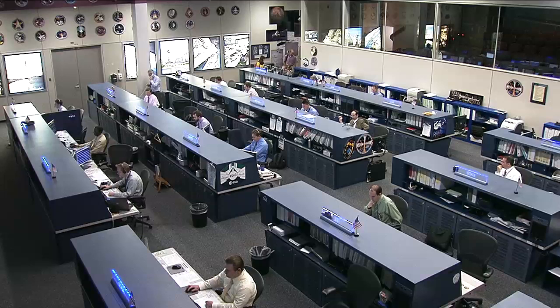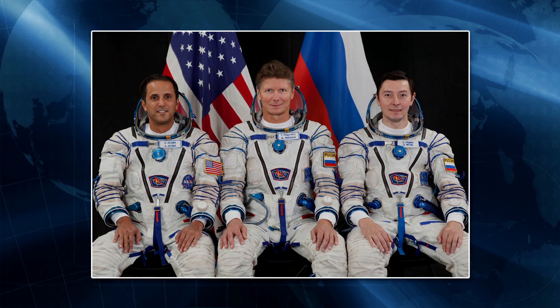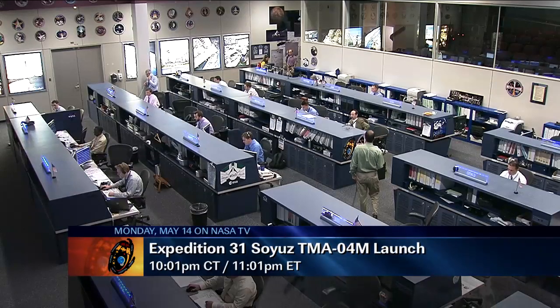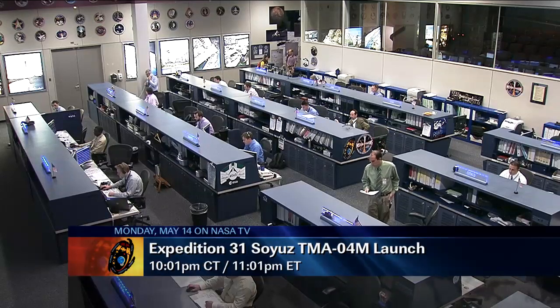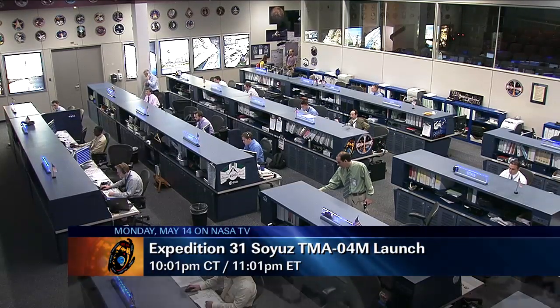Down here on the ground Thursday, those upcoming Expedition 31 crew members climbed into their Sokol launch and entry suits, which they will wear during all launch activities inside their Soyuz TMA-04M spacecraft. This was the first of two fit-check dress rehearsals to familiarize themselves with the vehicle. They will launch on May 14th, scheduled for 10:01 p.m. Central Time, 11:01 p.m. Eastern Time — just under two weeks from now — with coverage on NASA TV.